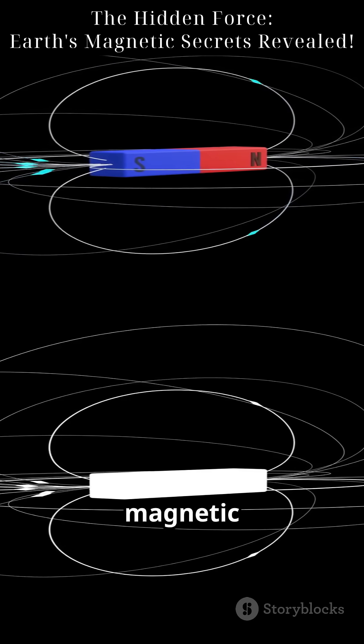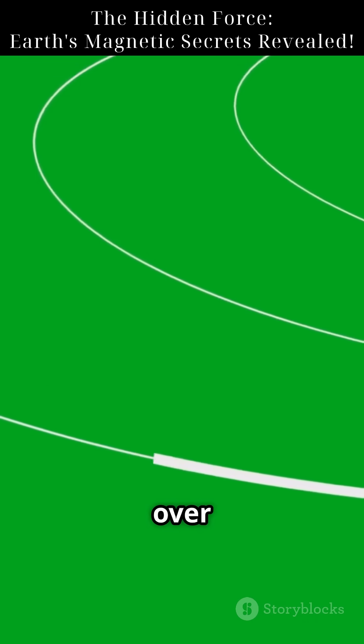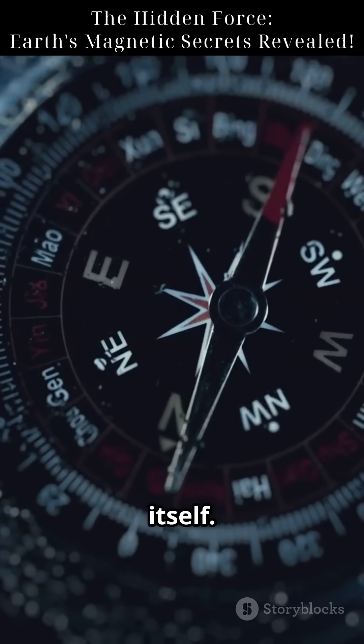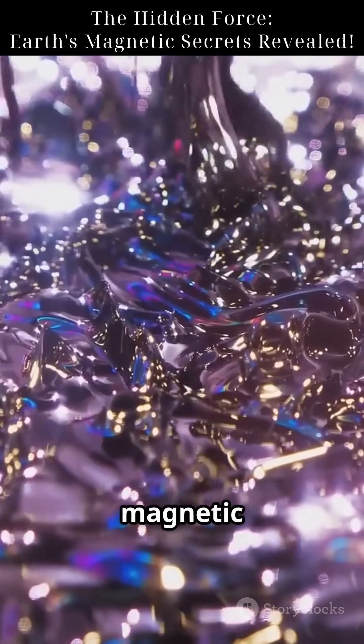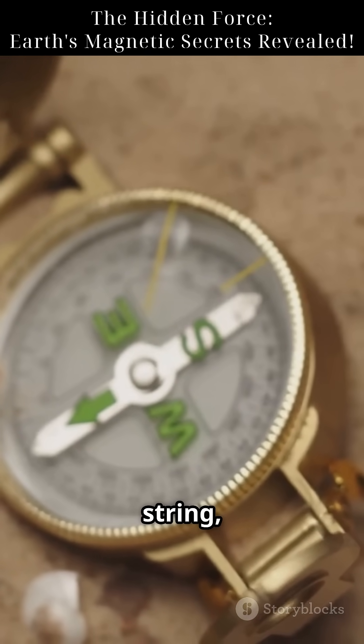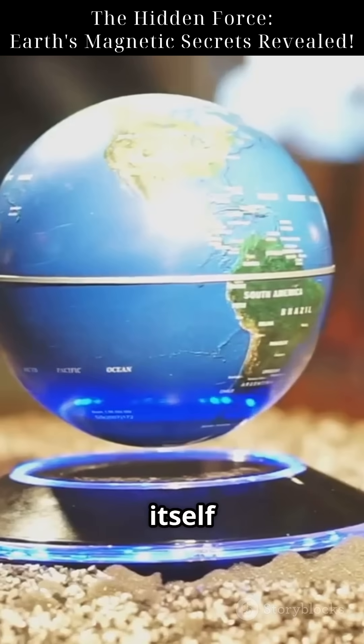But here's the twist: Earth's magnetic north isn't fixed. It drifts over time, about 50 kilometers per year. A needle doesn't need to be a magnet itself. If it's made of magnetic material, Earth's magnetic field can magnetize it. That's why a needle floating on water or hanging on a string still points north — Earth itself is the magnet.